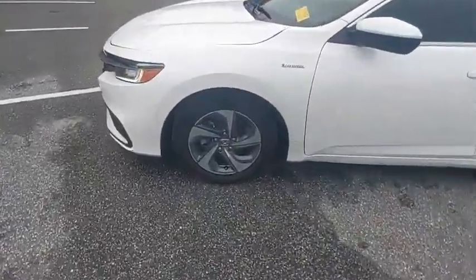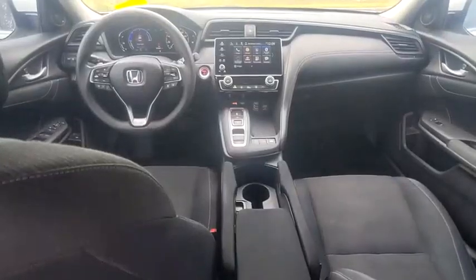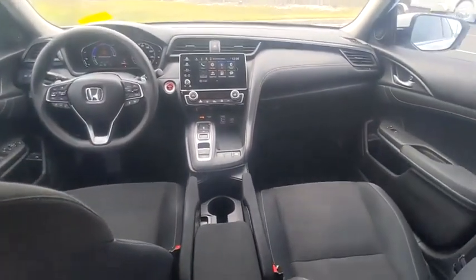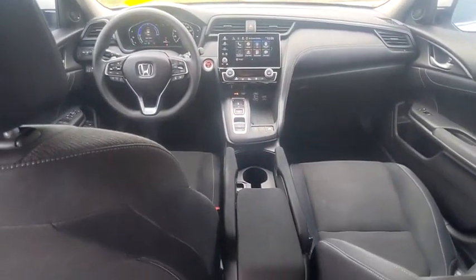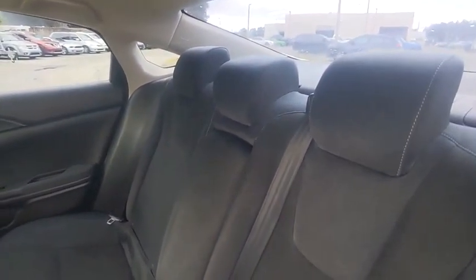This vehicle has less than 70,000 miles. Here are some of this vehicle's great options: tire pressure monitor, electronic stability control, heated mirrors, alloy wheels, aluminum wheels, remote engine start, brake assist, traction control, stability control, daytime running lights.